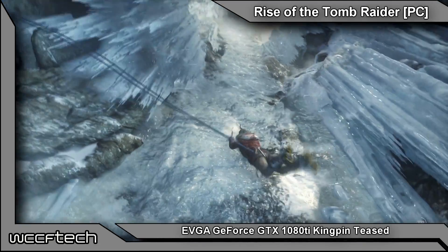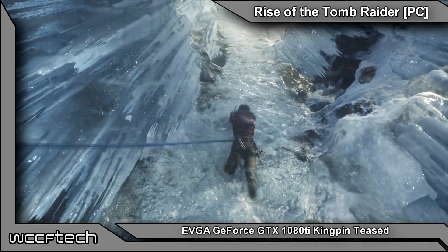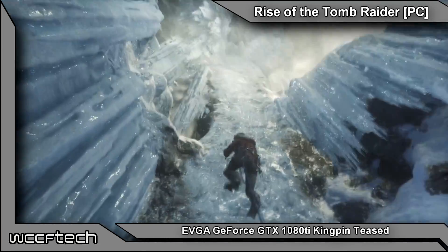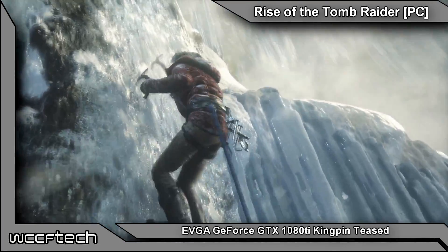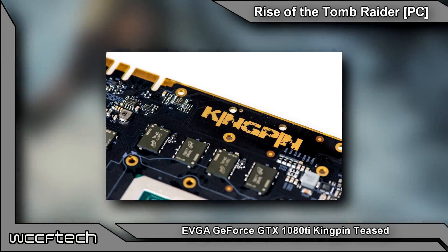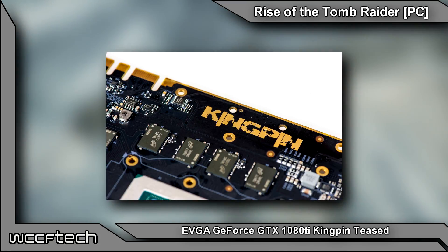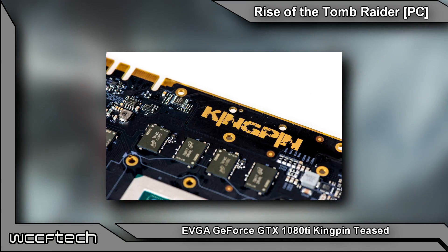Talk about a tease. Jacob over at EVGA has been teasing pictures along with Kingpin himself of the upcoming GTX 1080 Ti Kingpin edition. Early on I accidentally mistook this for a GTX 1080 based on the numbers on the Micron memory chips, but under a further look this definitely is a 1080 Ti. It's got the chips in all the right places as well as the updated 11 gigabits per second modules.